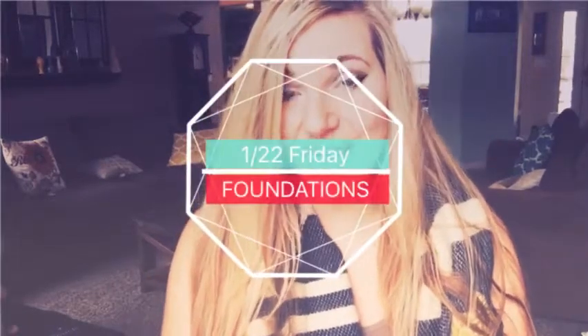Hey everyone, Christina McKeon here. I am here to talk to you guys about your foundations. We have lots of choices and it can get overwhelming, so when you're not sure what to do, that's what this video is for. I'm going to break down each foundation so that by the end of this video, you will know what foundation you need for your skin.